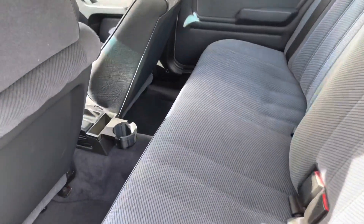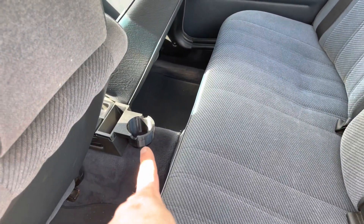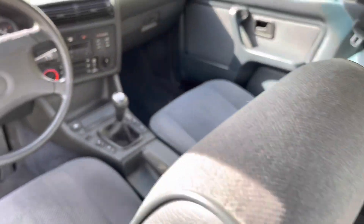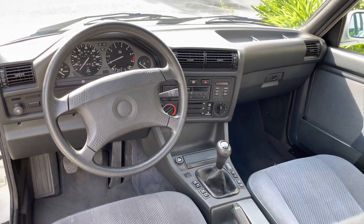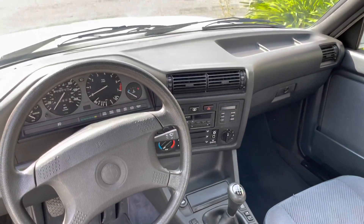The only small addition is we added this cup holder here at the back. The front and everything else is still very much original. It also has a good dash.